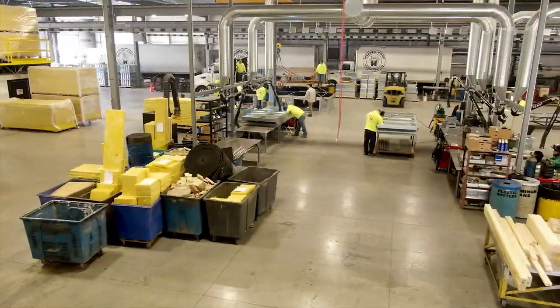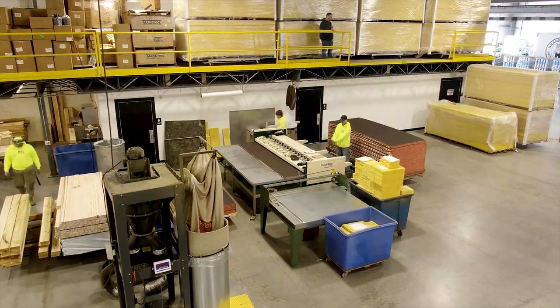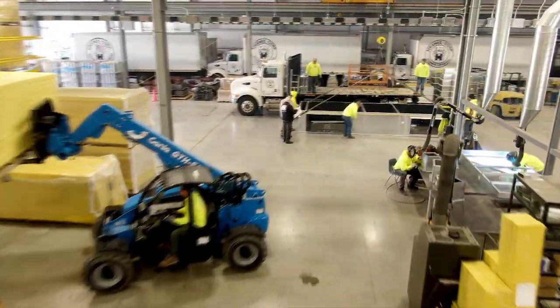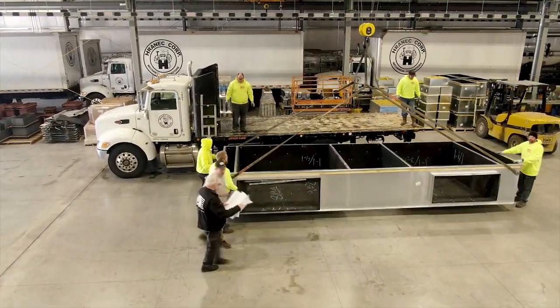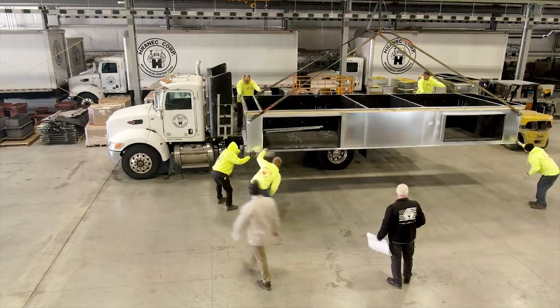Now we are entering the insulation area that contains high speed Glass Master equipment used for precise cutting of insulation lengths. Our state-of-the-art shop also has three overhead cranes to expedite loading of larger curbs and adapters.